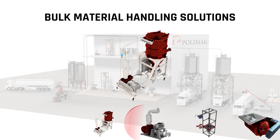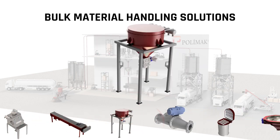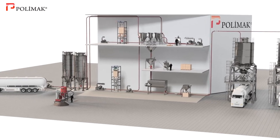At Polymoc we design and manufacture state-of-the-art bulk material handling technologies ideal for various material processing applications. Some of the products that we manufacture and their benefits include the following.